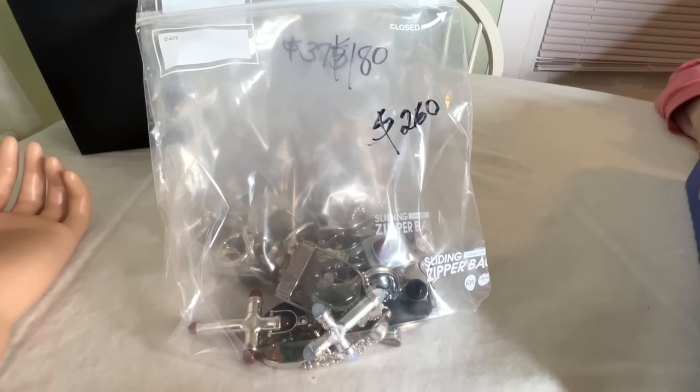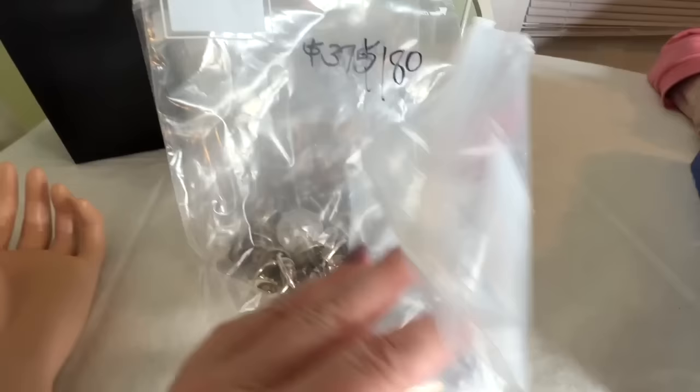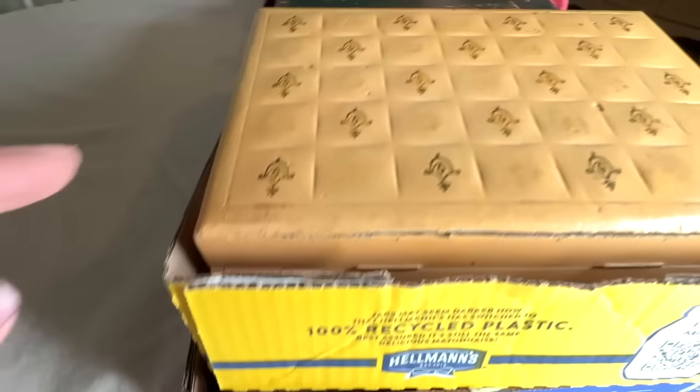Hi everybody, welcome to this thrift with me, auction with me video. We're going to find out what I bought. I spent a lot more money than I was planning on, but I got some really pretty stuff, including all this old stuff in here. No idea actually what's in here, and I didn't look at these very closely. And I got my mom with me today. Hi mom. It's very exciting, all this.